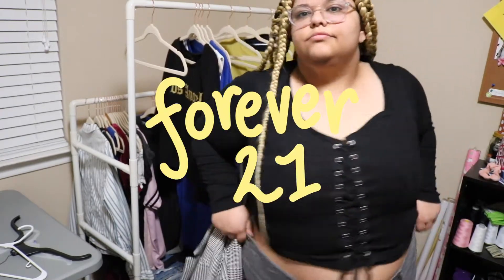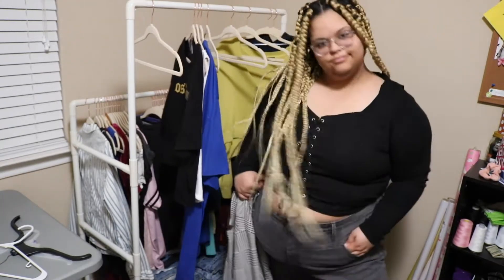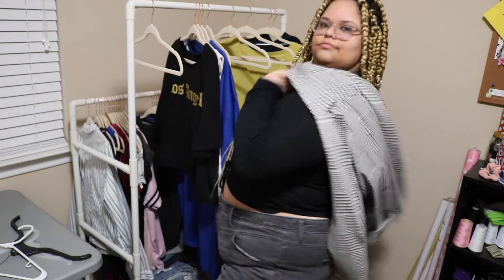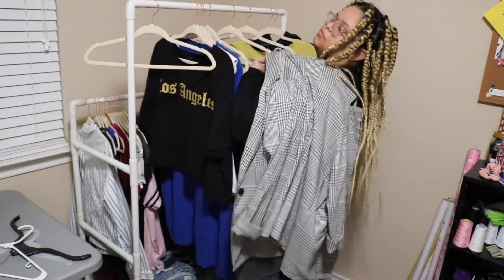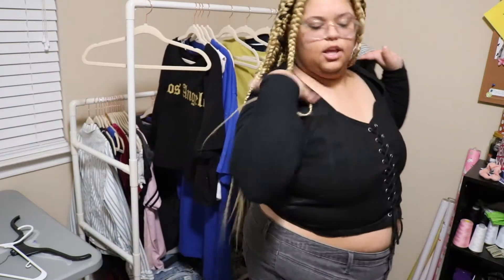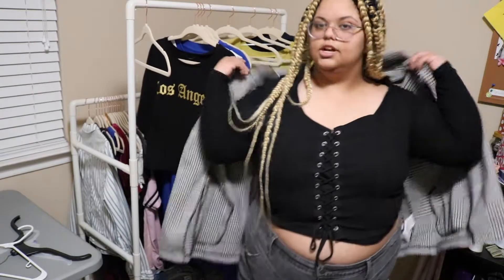Now I'm wearing the same long sleeve shirt from Target under this Forever 21 bustier-type top. I feel like this is another pretty cute, dressier look — especially with the blazer. There we go with the blazer. I didn't put it all the way on, but you get the point. Blazers are really fun for layering. Then there's that same bustier, this time without the long sleeve top underneath.